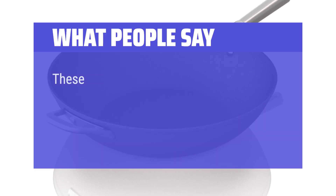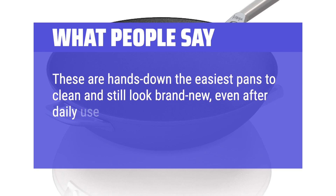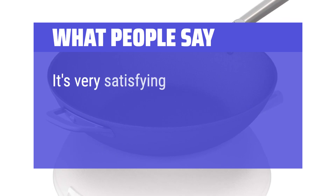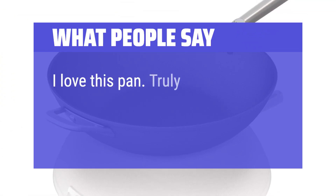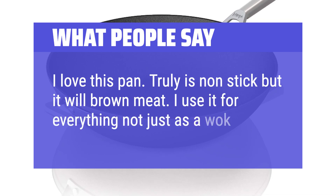What people say: These are hands down the easiest pans to clean and still look brand new, even after daily use. They have great weight to them and are extremely durable. It's very satisfying — the best non-sticking pan I have used over the last 5 years. I love this pan. Truly is non-stick but it will brown meat. I use it for everything, not just as a wok pan.